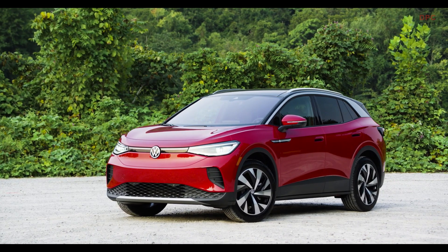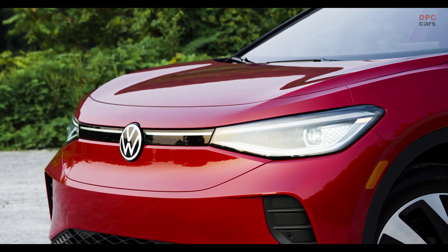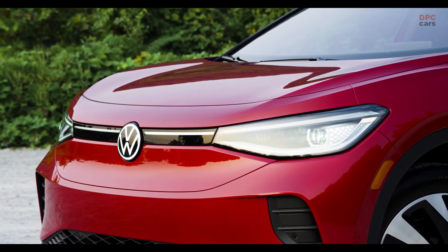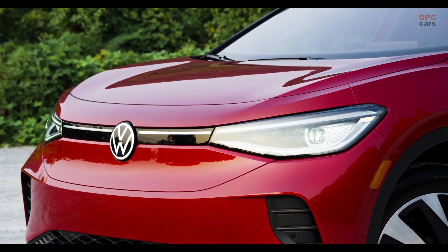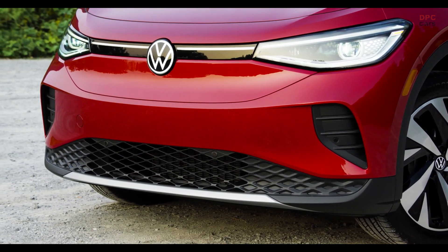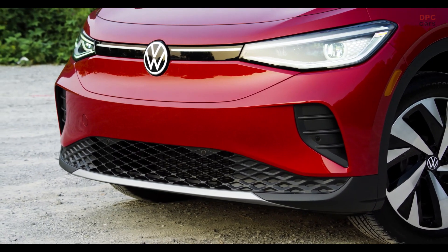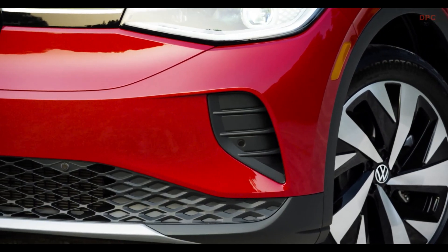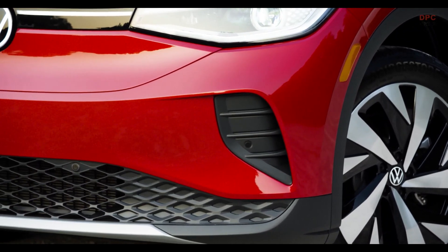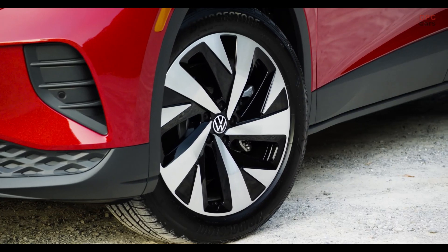The ID.4 will be available in five trim levels. In addition to the basic version Pure, there are Max and the current variant First to choose from. The basic price for the ID.4 Pure with the small battery, available from 2021, should be less than 37,000 euros. The First version is available from around 49,000 euros and the fully equipped ID.4 First Max from around 59,000 euros in Germany.